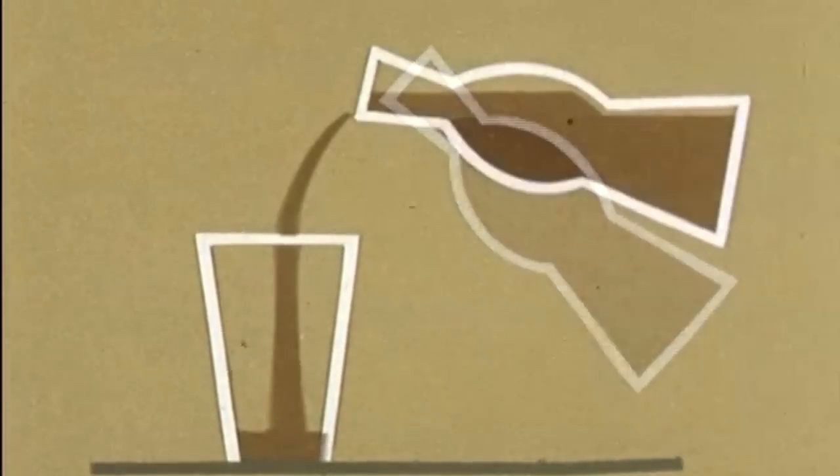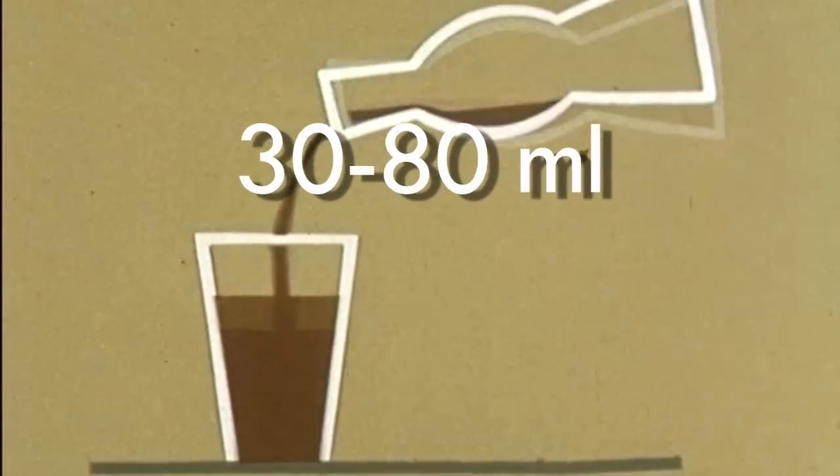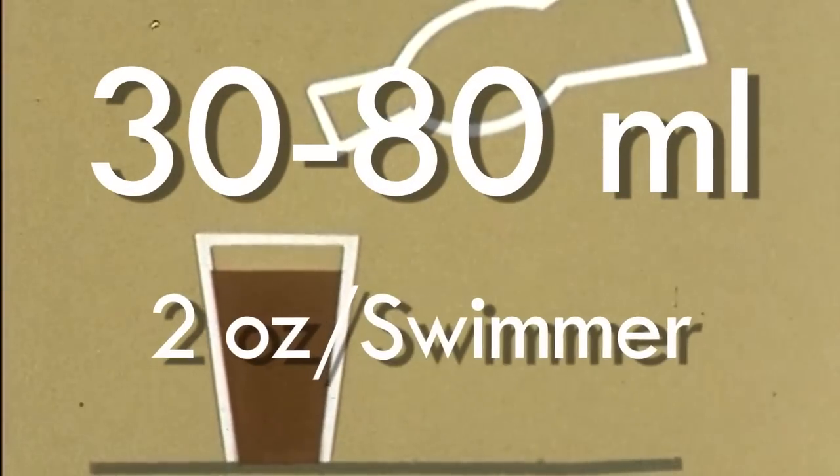And it's common. The average swimmer leaves behind 30 to 80 milliliters of urine in the pool — that's about two ounces per swimmer. To be clear, not every swimmer urinates in the pool, but on average, that's about how much they leave behind.